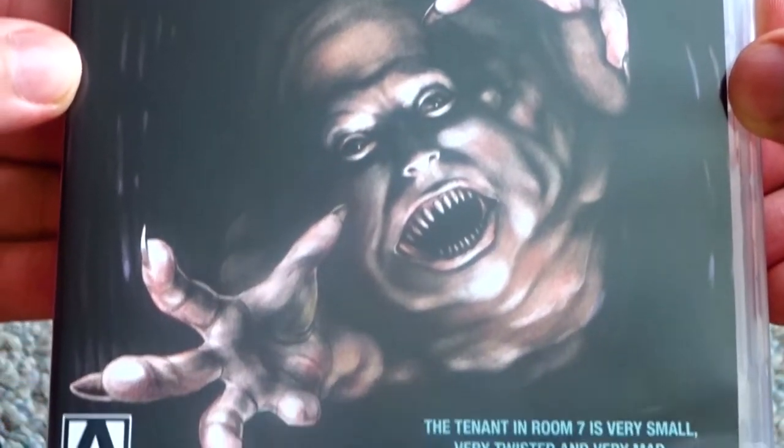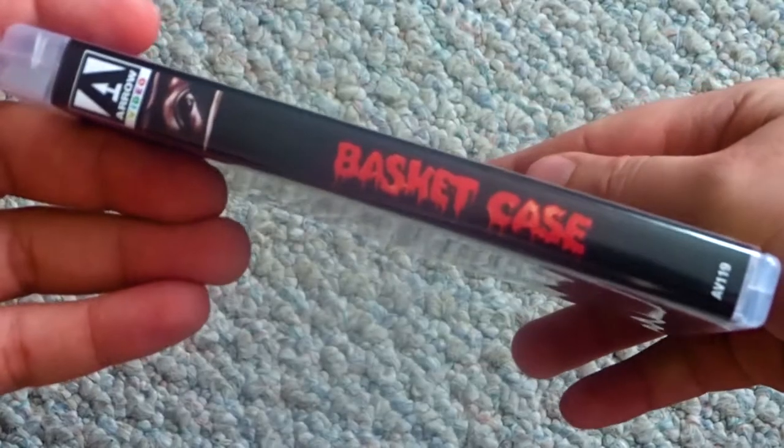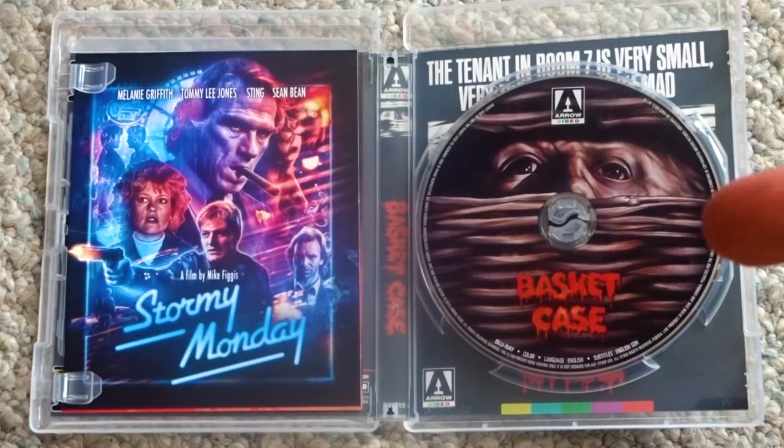The film is presented in the aspect ratio of 1.33 to 1, has mono audio, is 91 minutes long, not rated, and appears to be region-free. On the inside we have the Blu-ray, and I'm surprised this is only a one Blu-ray set, because that's a lot of special features, including a full-length documentary to cram onto one disc.